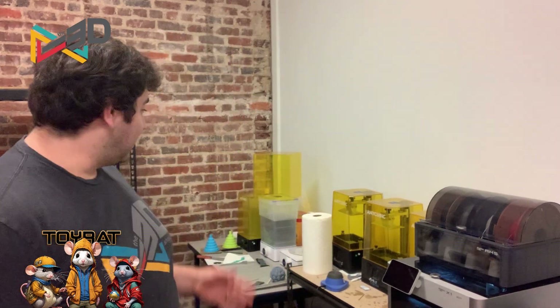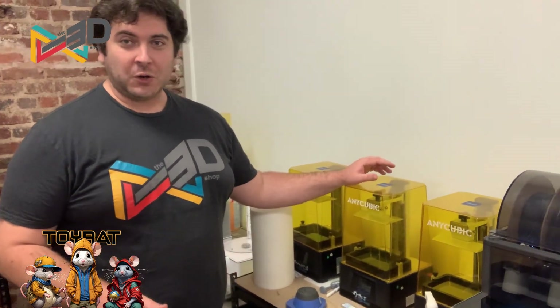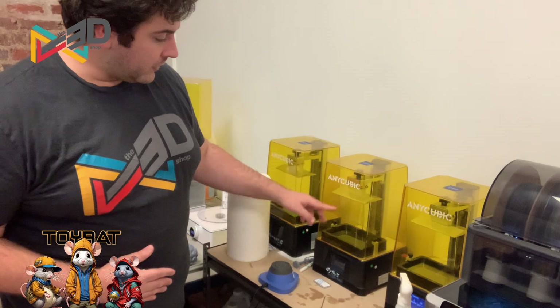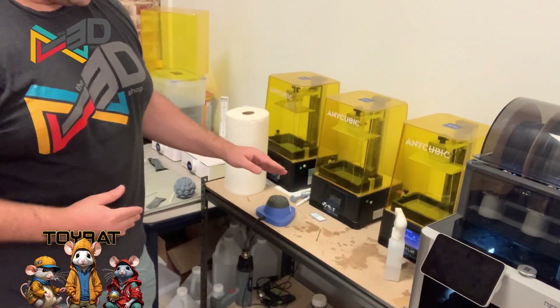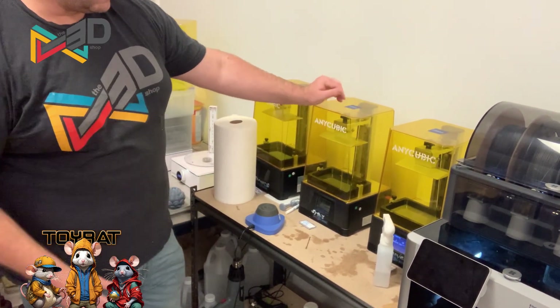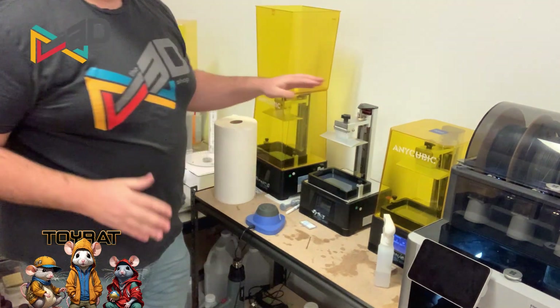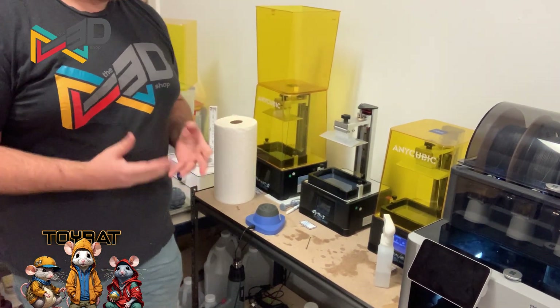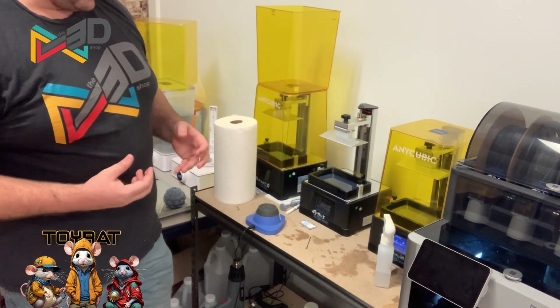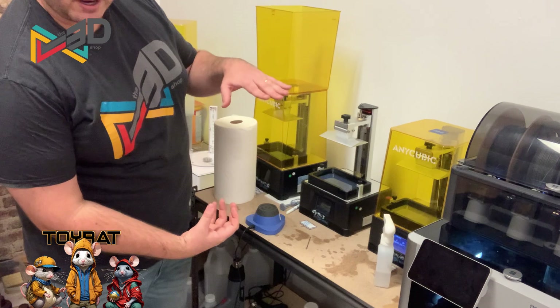Behind me we have all of our resin printers — we have six resin printers currently, and that works in a totally different way. Resin works where we have a build plate right here that lowers into a vat of liquid resin. This resin will harden or cure when it flashes an image at the base. The danger with resin is that it's toxic instead of heat. Basically it lowers the build plate into the vat of liquid — raise, flash, raise, flash, raise, flash — and that's how you get a final product.